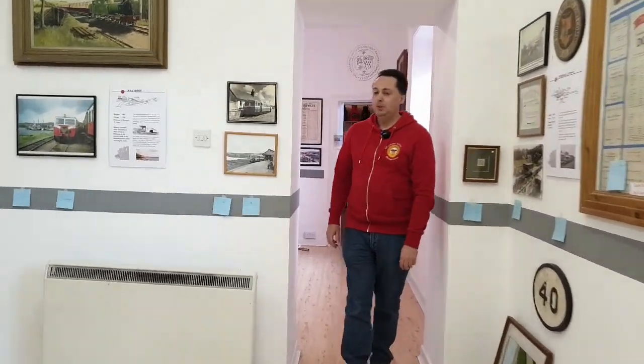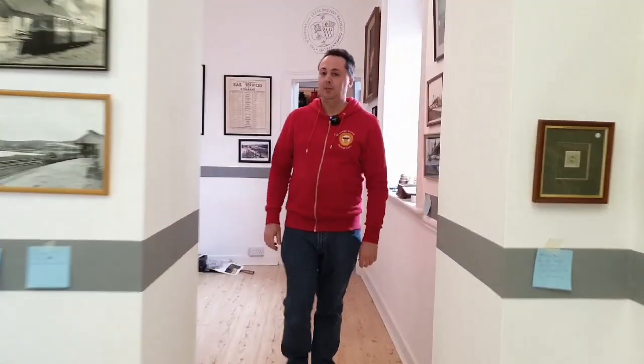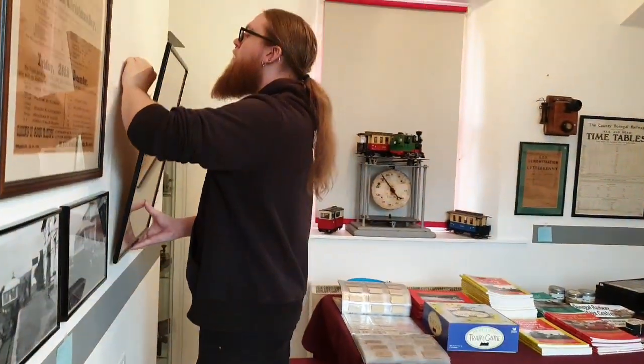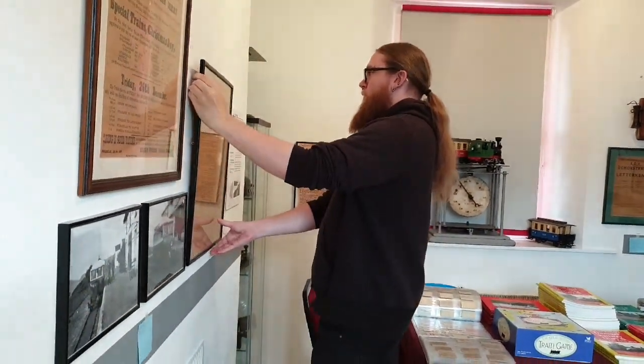We can see the museum is progressing. We have some of the staff here putting the final touches on it for our reopening and we hope to be open very soon.